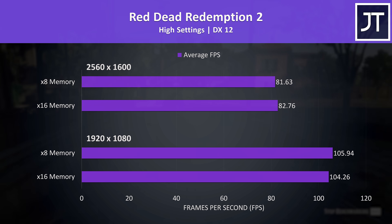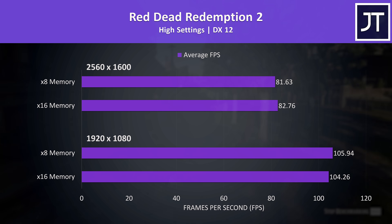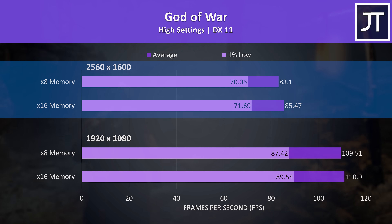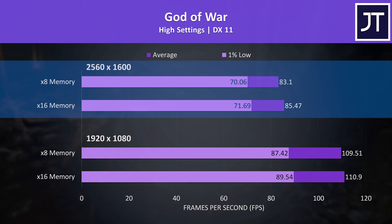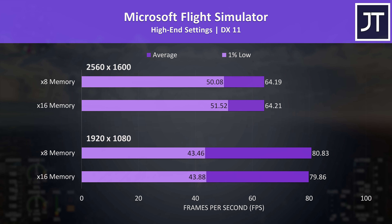Red Dead Redemption 2 had just a 1 FPS difference in either direction depending on resolution, so nothing serious. God of War was similar at 1080p, while the higher resolution was a couple of FPS ahead with the stock memory — a small trend we'll see through most of the games tested. Microsoft Flight Simulator was about the same at either resolution, like a 1 FPS difference best case.